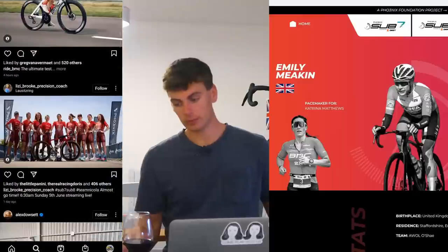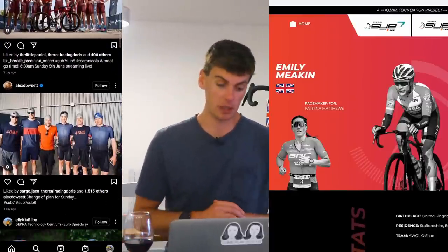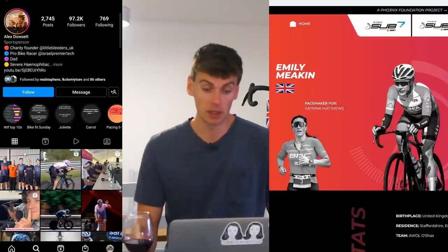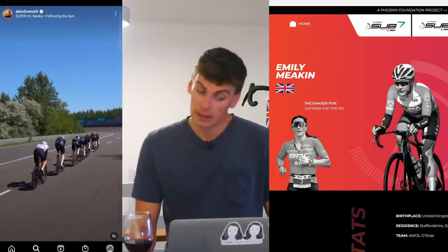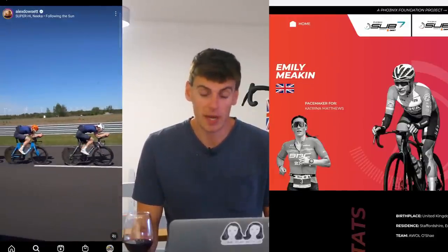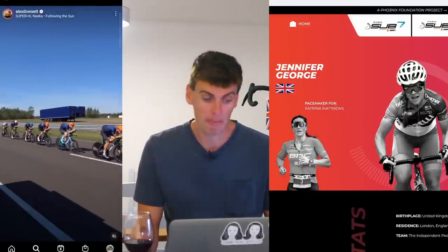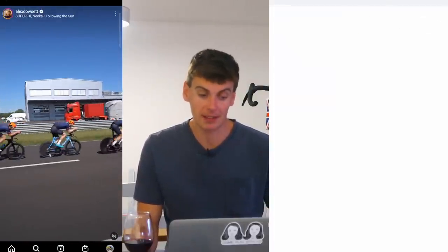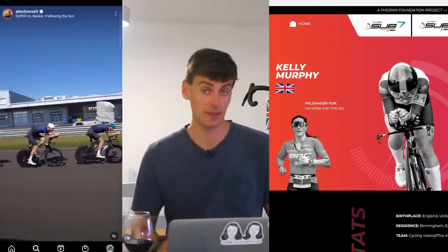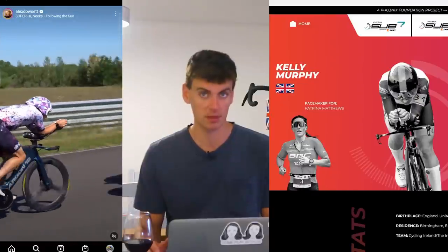On the women's side, at first I thought the bike leg was pretty even, but when you pick out the strong riders among the pacemakers for the women's side, a trend emerges. Emily Meakin - pacemaker for Cat Matthews. Leah Dixon - pacemaker for Cat Matthews. Jennifer George - TT specialist, pacemaker for Cat Matthews. Kelly Murphy - TT specialist. When you pick out the actual TT specialists among the women pacemakers, it really is Cat Matthews who is the stronger prospect.